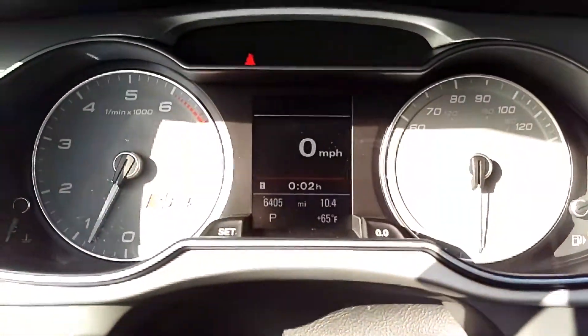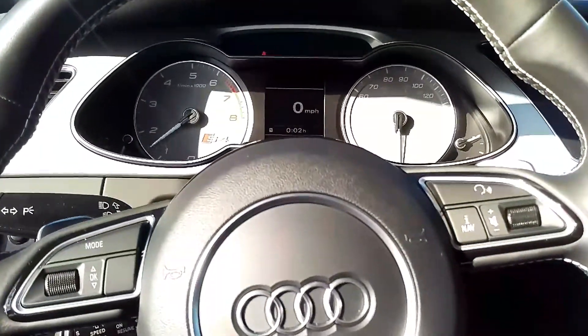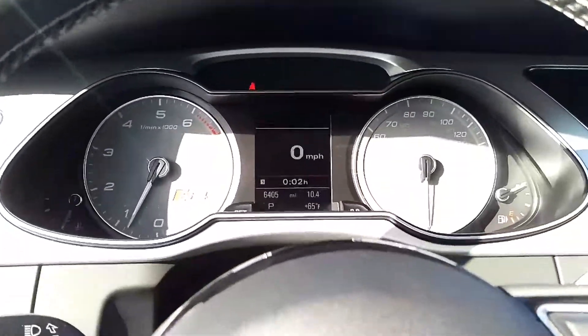6,405 miles as she sits. Of course that awesome S4 growl — dynamic mode even better.